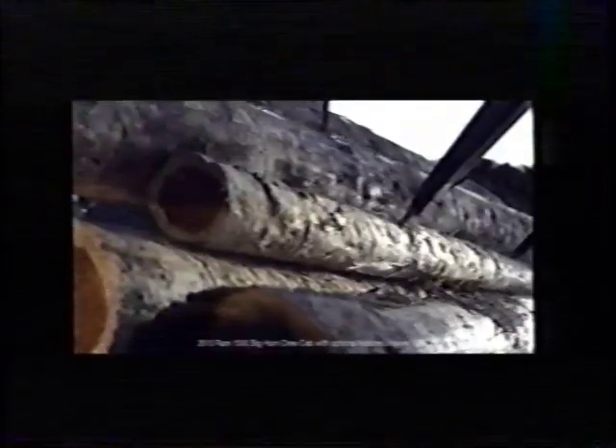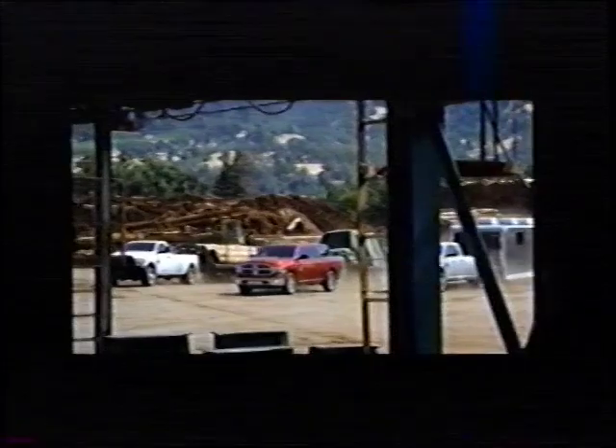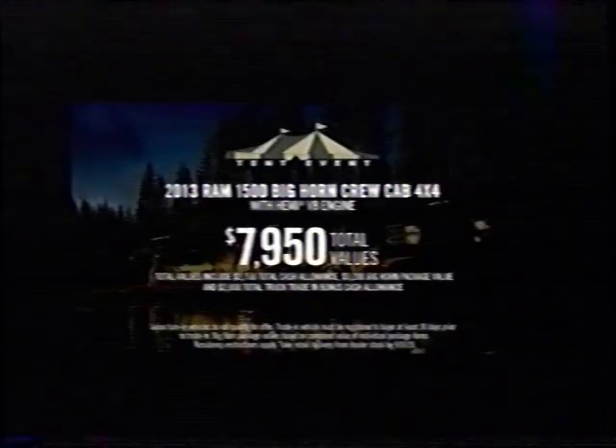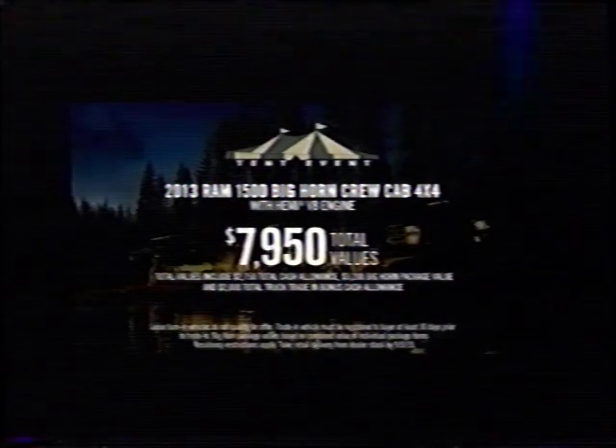You get a lot from hard work, like the class-exclusive Ram Box, active-level air suspension, and TorqueFlite 8-speed transmission. You also get the best weekend ever. We put everything into our trucks so you can get everything out of them. Experience it all now at the Ram Summer Clearance Event. During the tent event, trade in your truck and get $7,950 in total values on a Ram 1500 Bighorn Crew Cab.